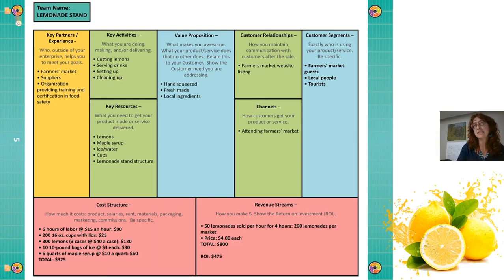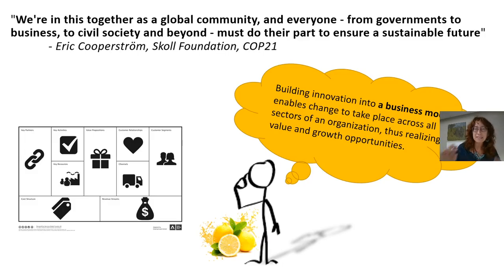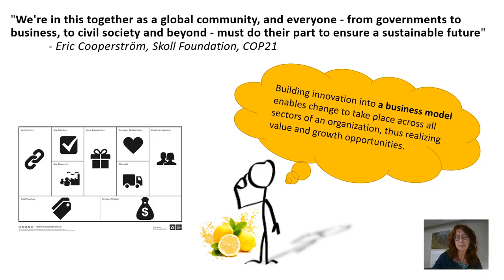Our relationship is that we're on the farmer's market website. Our revenue stream works — we sell about 50 lemonades an hour at $4 a piece, bringing in about $800. After we deduct our costs, we clear about $475. So we have a viable business — we're selling lemonade at the lemonade stand. But is this a sustainable business? Is there something more that we can be doing with this other than just covering our costs?